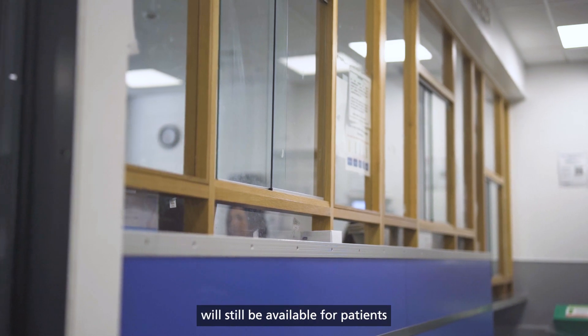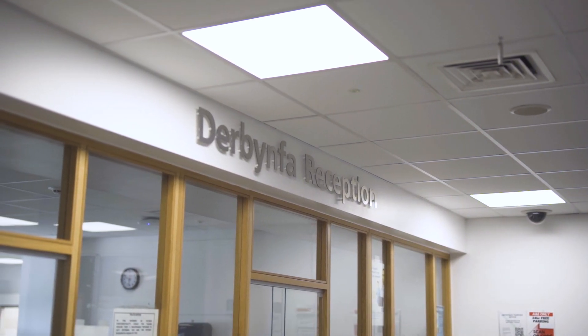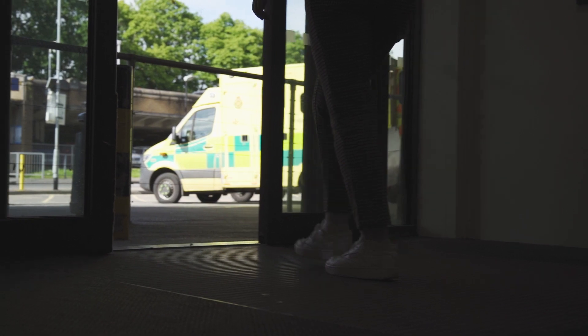The reception desk will still be available for patients who can't use the eTriage kiosk or have difficulties with the system. Thank you.